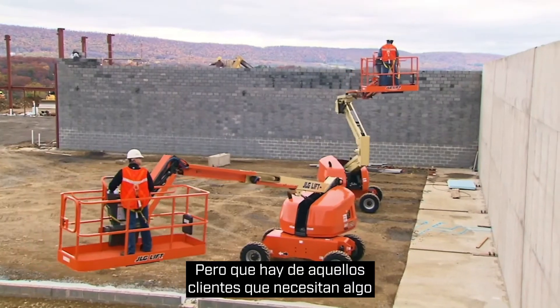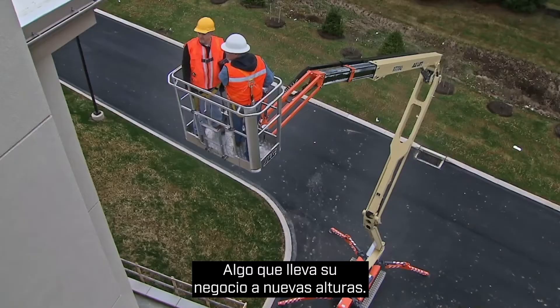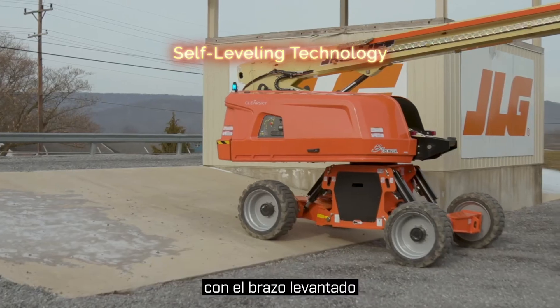What about the customers who want something no one else can offer — something that takes their business to new heights? Give them the self-leveling boom, designed to traverse uneven ground up to 10 degrees with the boom elevated.